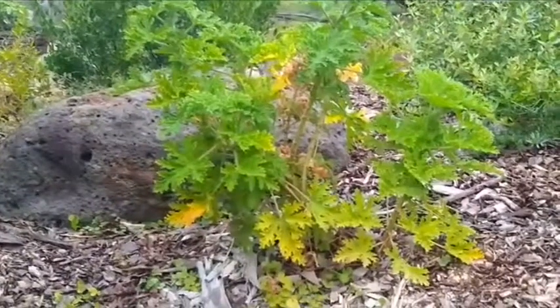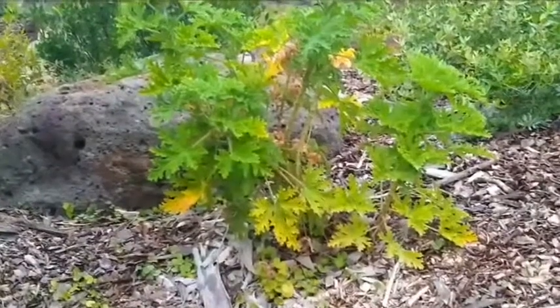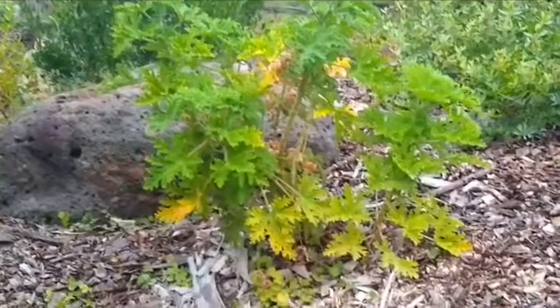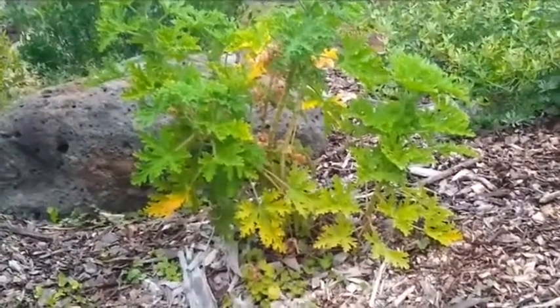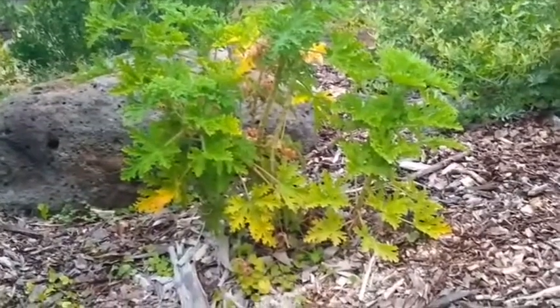I've moved along to the lemon scented geranium. I've never actually used it, but I have it on good authority from friends who line the base of their cake tins and cook cakes over the top of it. It apparently gives the cake a really nice lemony sort of flavour.